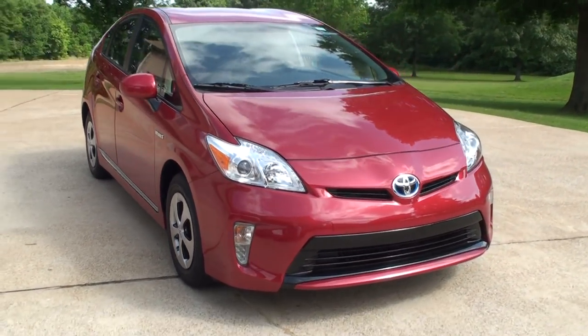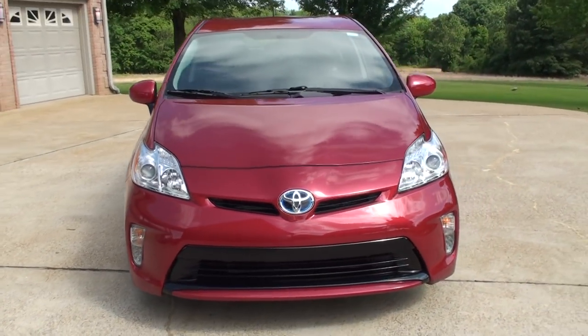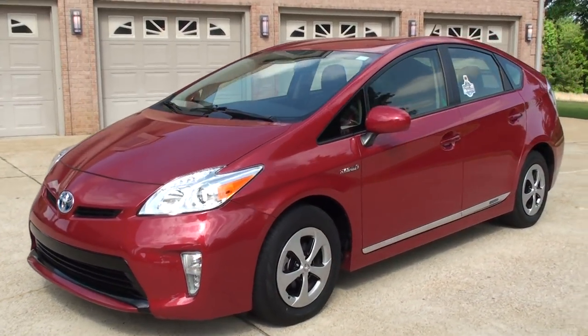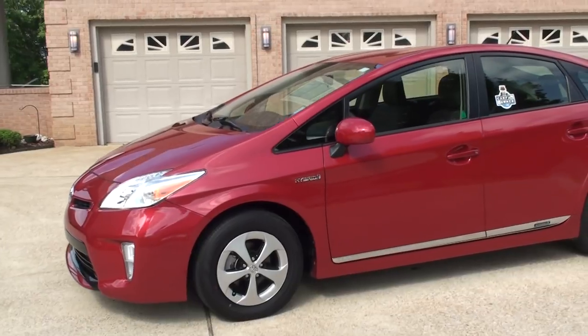Welcome to Sunset Motors. My name is Frank Girard. It's a sharp 2012 Toyota Prius. Beautiful color — it's a metallic red.